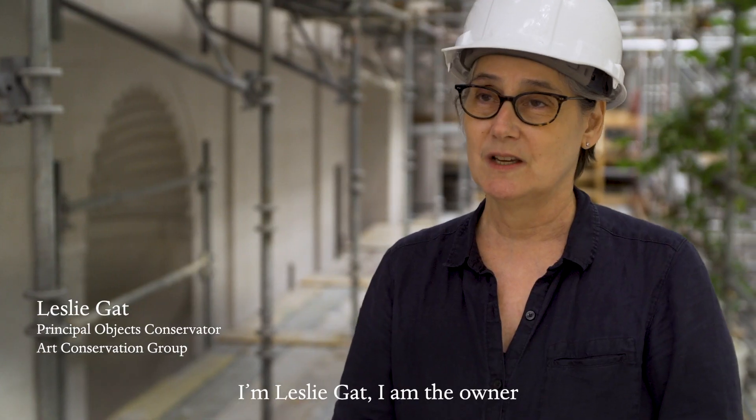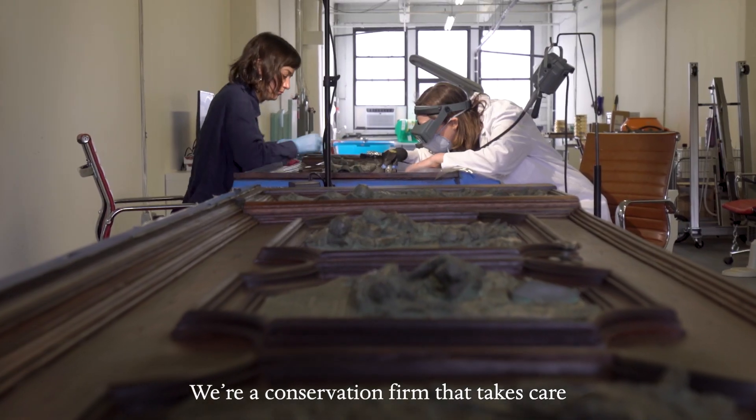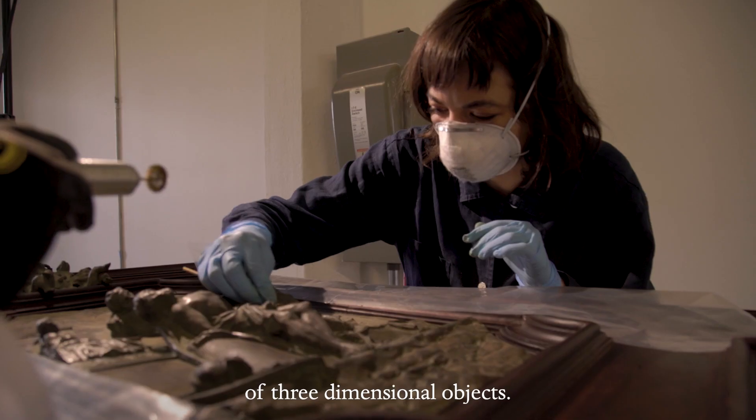I'm Leslie Gatt. I am the owner and chief conservator at Art Conservation Group. We're a conservation firm that takes care of three-dimensional objects.